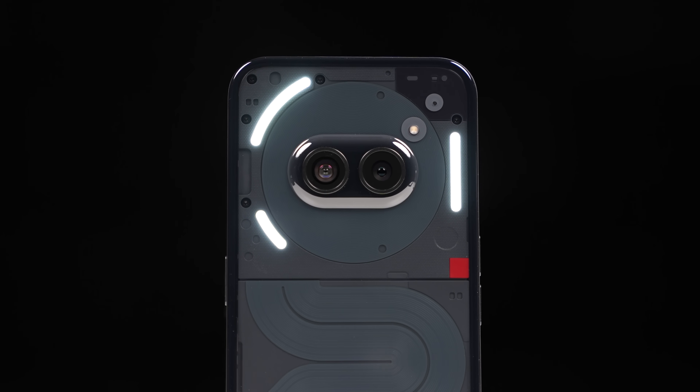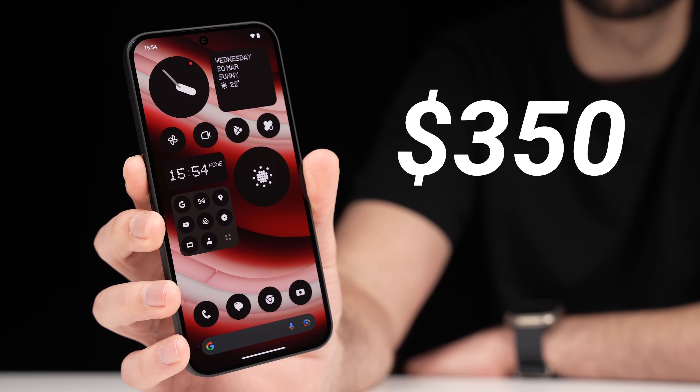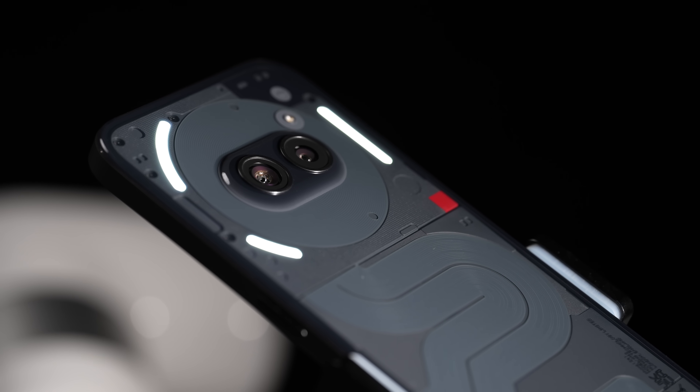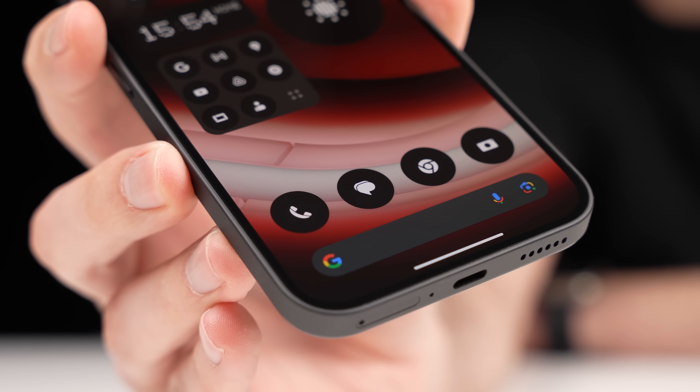The Nothing Phone 2A has been getting a lot of hype lately, and for good reason. At just $350, it packs a 120Hz screen, a very unique Nothing design, and clean software without any bloatware.